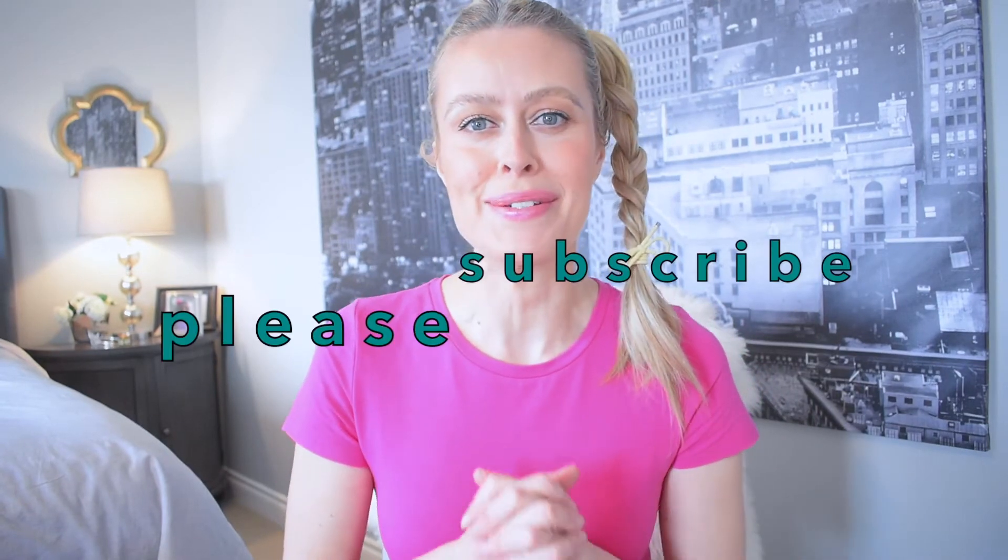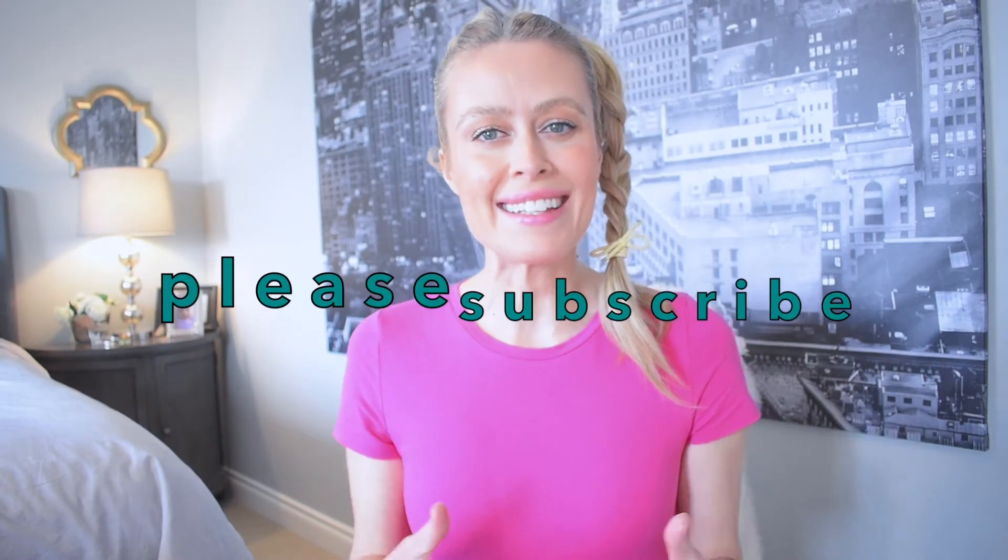Before we get into this quick haul, I invite you to subscribe, to like this video, and to leave me a comment down below. What are some of your go-to clean or natural type beauty or health products that you'd like to shop for? Alright, that's it for the intro — let's get straight into this.